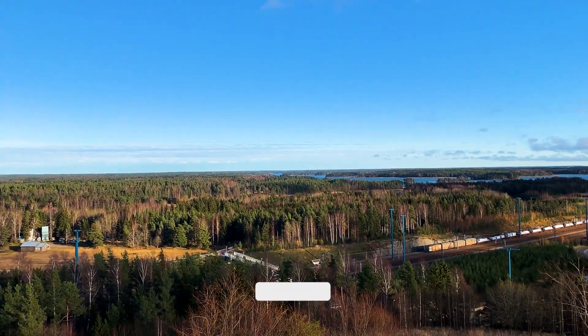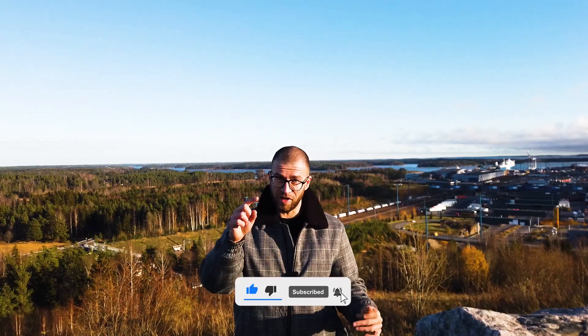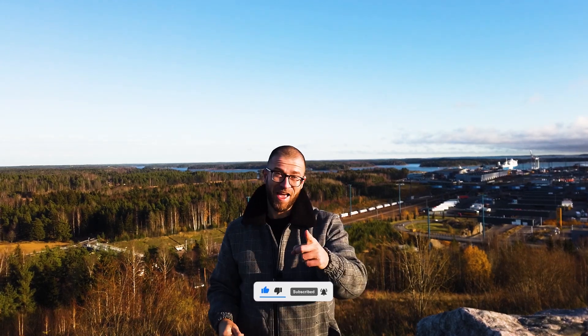Check it out. Before we continue, please hit that subscribe button, leave a like, share the video, leave a comment. You click the subscribe button — thank you. And now let's go on.